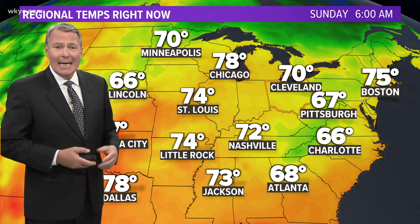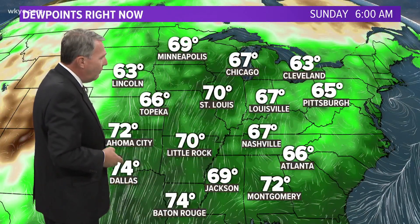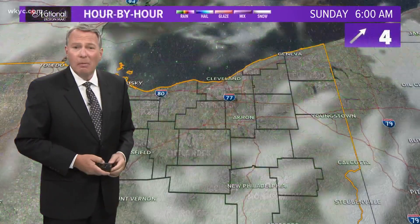We're going to see the upper 80s today, 90s for your Monday, and then as we move through the rest of the week, we're going to see a better chance for showers and thunderstorms. The eastern half of the United States is warm with a lot of moisture. Once we get up to Denver, 38 for the dew point, but almost 70 degrees there for Minneapolis.